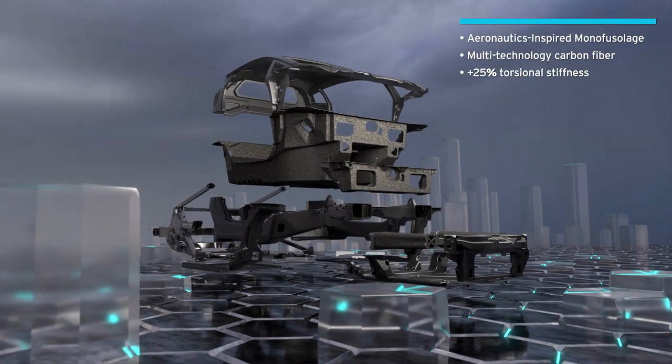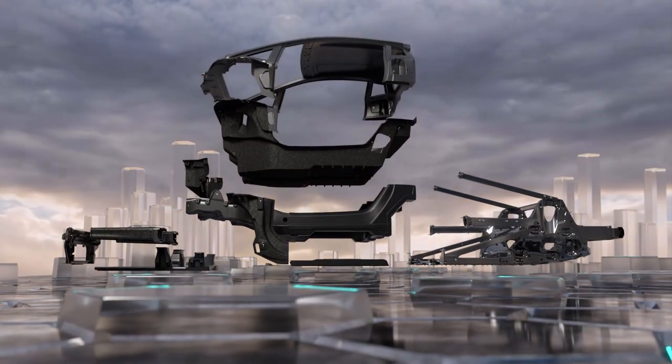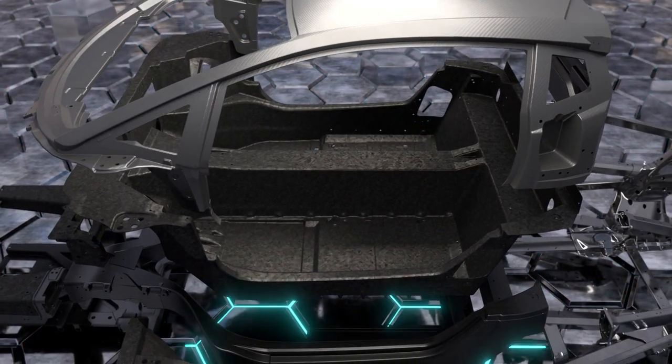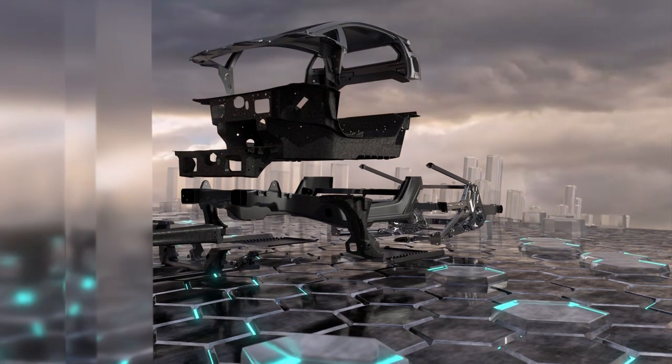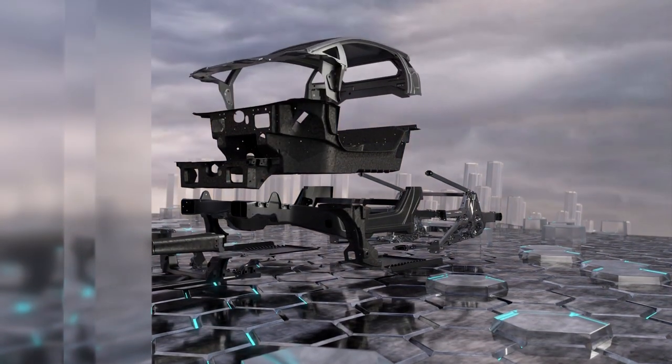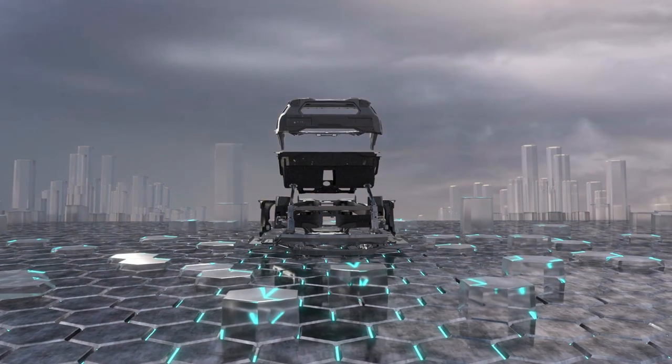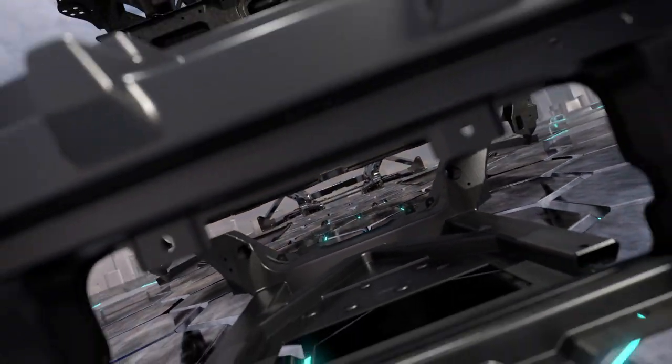In the monocoque of the new 744 we have incorporated all our experience in carbon fiber technology. We use several different technologies to reduce the weight as well as increasing the stiffness. Both we have achieved in a very dramatic way compared to the old Aventador.